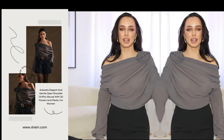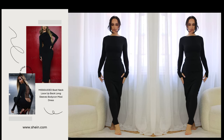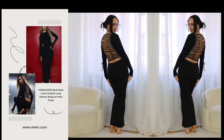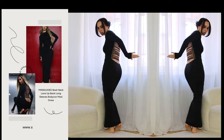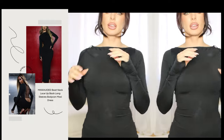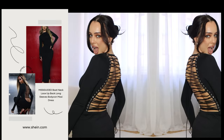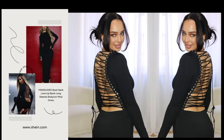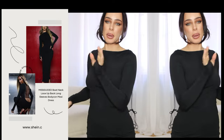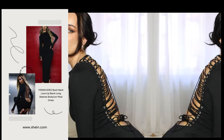I saved the best for last — this one is from Missguided and it looks amazing, so sexy and elegant. But look at the back! It is so beautiful, so elegant, so classy, and sexy at the same time. You can probably tie it even tighter if you want to, which I'm definitely going to do.